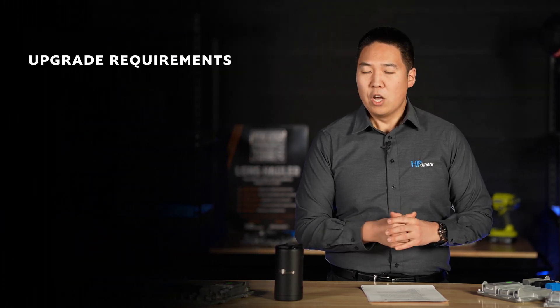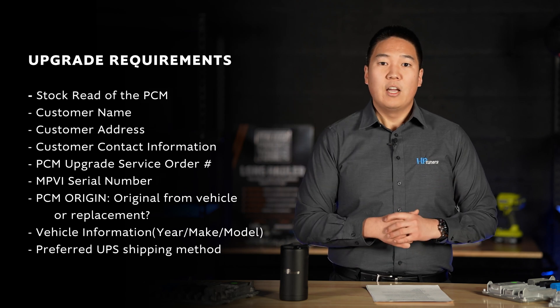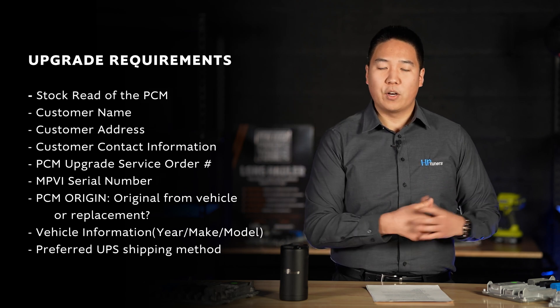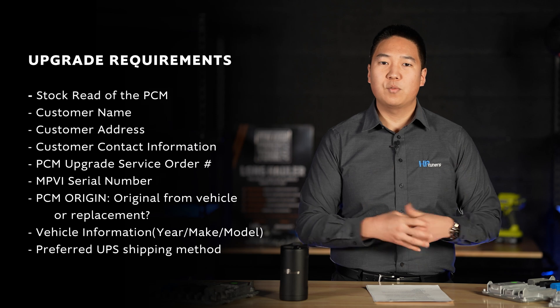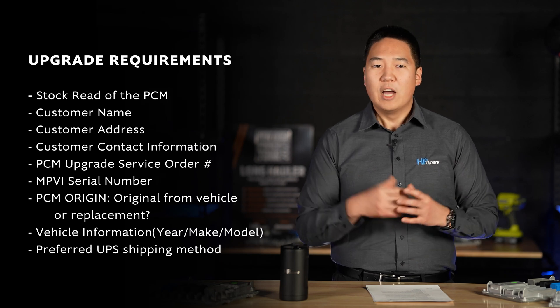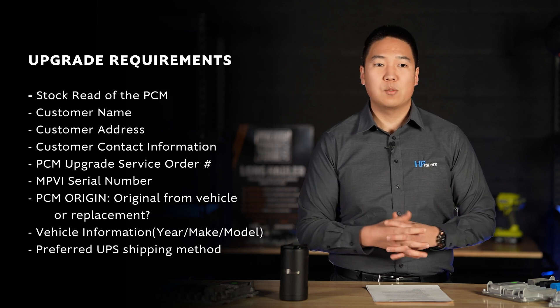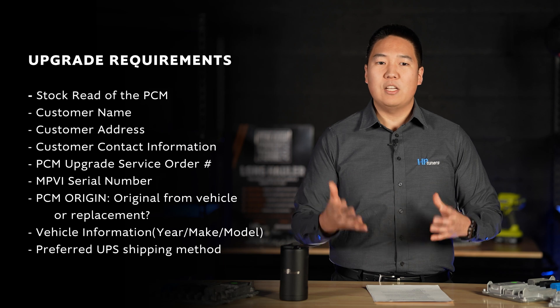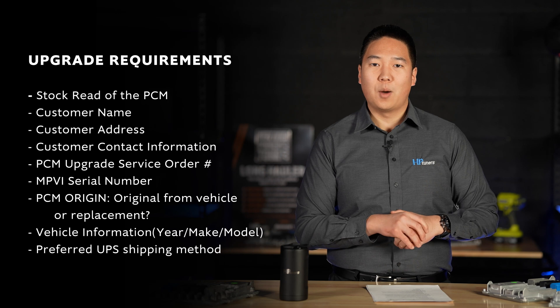Note that even though there is no hardware change being made, the back cover of these control modules will have to be removed. When going through the upgrade process, there is a lot of information you will want to include for the HP Tuners team. We'll list this on screen, and it's also available on the various website product pages. This ensures we have all the relevant customer information — your VIN and all the info that guides your PCM or ECM through the upgrade process properly.